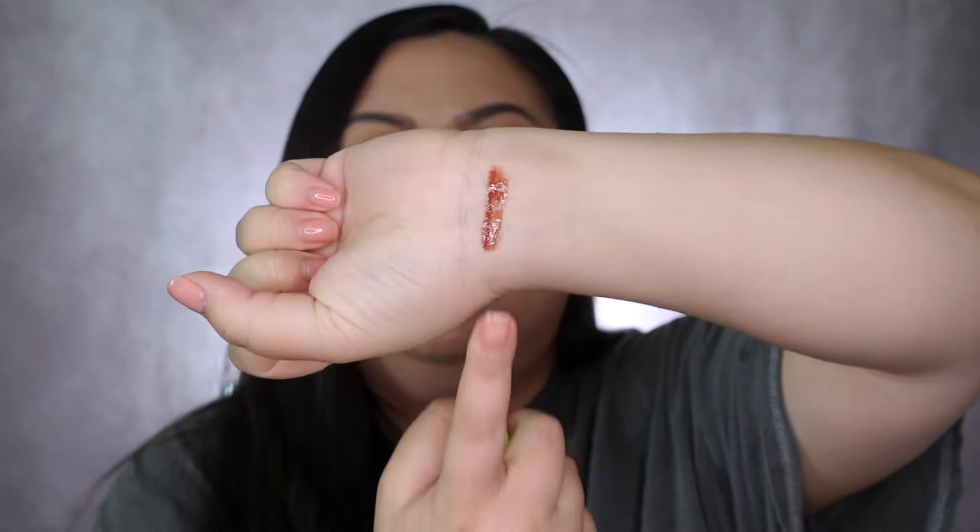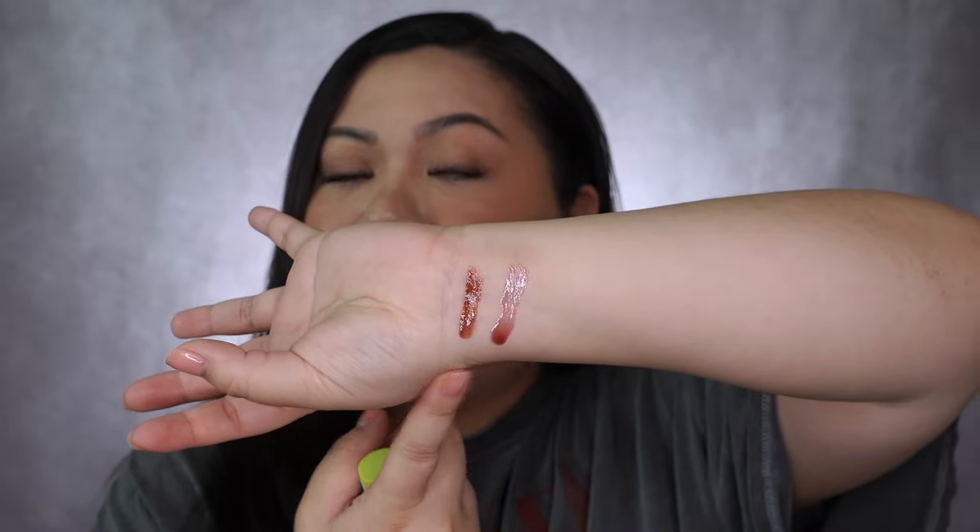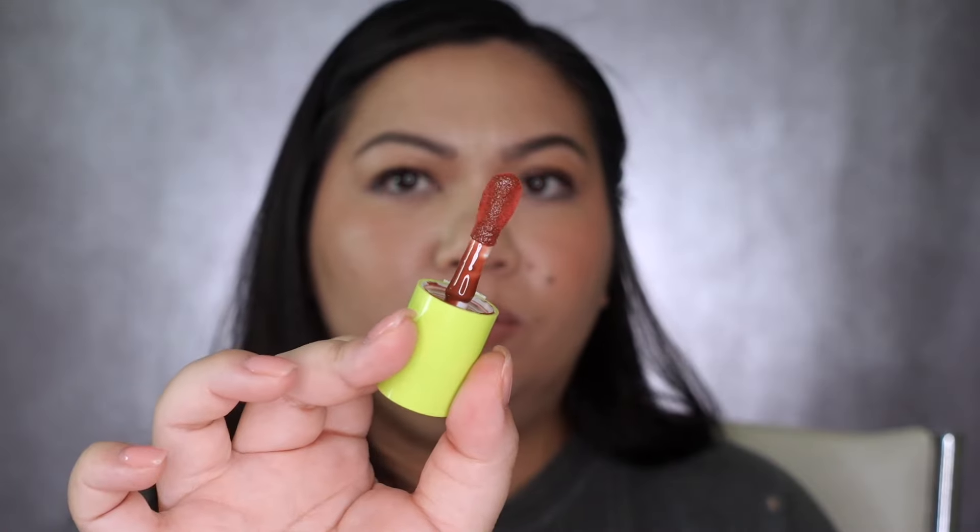This is one swatch of NYX's. I am just for comparison going to put some of the Glow Reviver Lip Oil here as well. From just swatching, the NYX one looks much more pigmented and has a lot more color, while the e.l.f. one is more sheer.